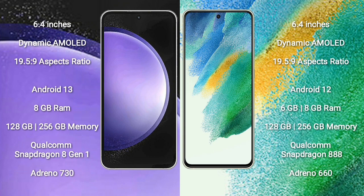Samsung Galaxy S23 FE runs on the Android 13 operating system. Samsung Galaxy S21 FE runs on the Android 12 operating system. Samsung Galaxy S23 FE comes with 8GB RAM and 128GB to 256GB internal storage, Qualcomm Snapdragon 8 Gen 1 processor, and GPU Adreno 730.